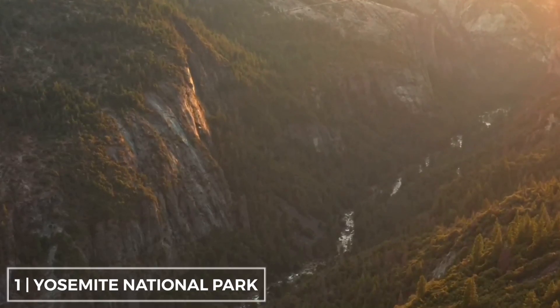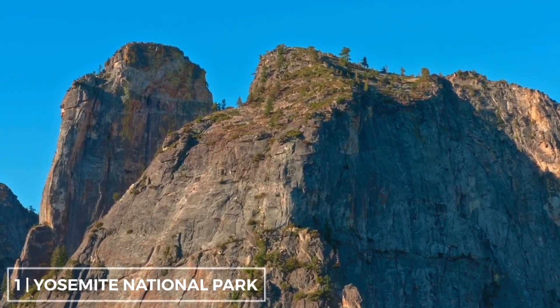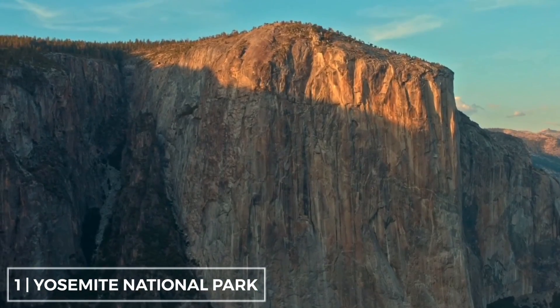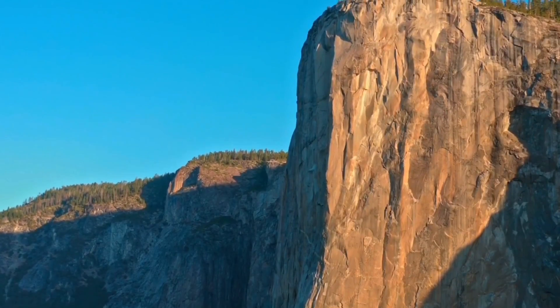Yosemite is internationally recognized for its granite cliffs, waterfalls, clear streams, giant sequoia groves, lakes, mountains, meadows, glaciers, and biological diversity.